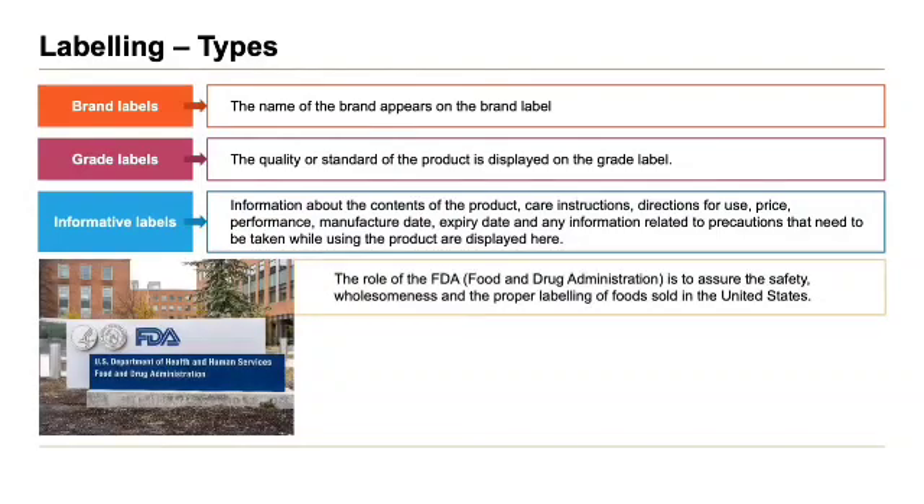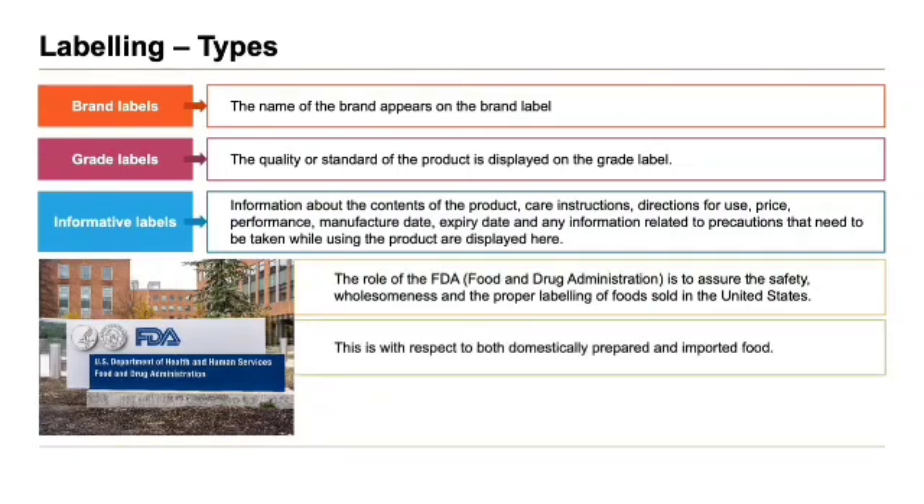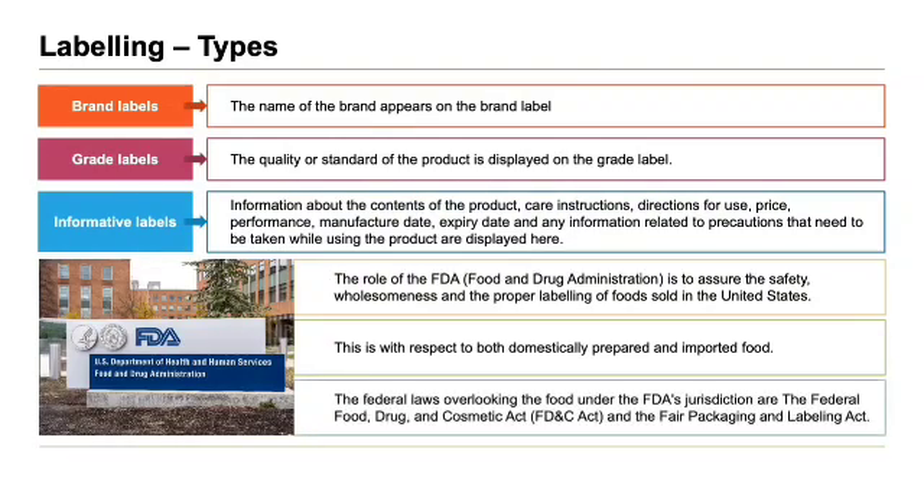Let's look at the role of the FDA. The role of the Food and Drug Administration is to assure the safety, wholesomeness and proper labeling of food sold in the United States, with respect to both domestically prepared and imported food. The federal laws overseeing food under the FDA's jurisdiction are the Federal Food, Drug and Cosmetics Act and the Fair Packaging and Labeling Act.